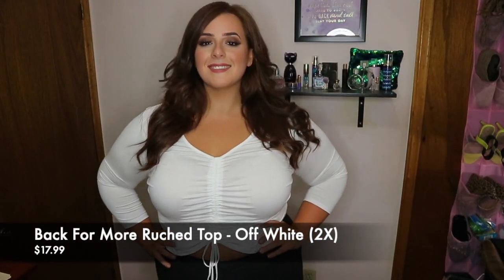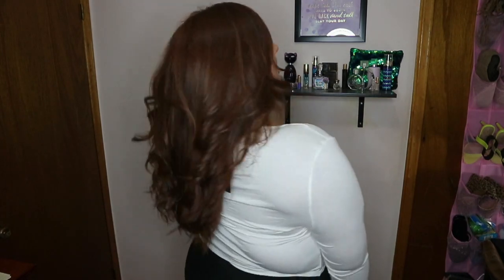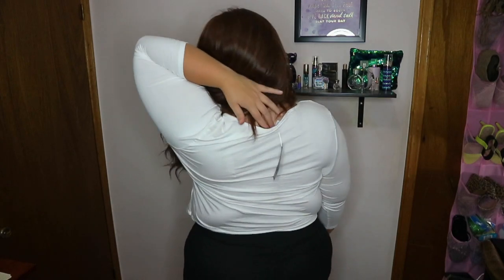I might not be hitting the fall trend with this one. It's called the Back For More Rouge top in off white, 2X, and it's $17.99. There is this large myth or fashion rule that you can't wear white after labor day. I don't know if that's true or not — let me know if that is what you adhere to as well. But I like this a lot because I love ruched tops. I think they give you a snatchness and they emphasize your chest in a good way. It's basically just a basic top that you can definitely layer with. I like that it is white — I'm not afraid of wearing white. I do like how it looks with my complexion and my hair color.